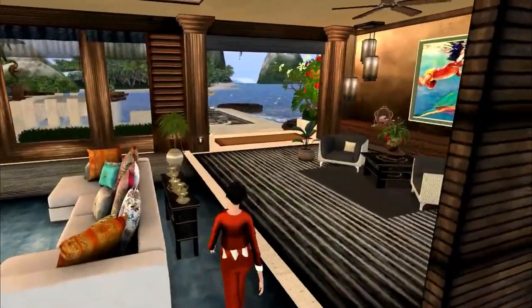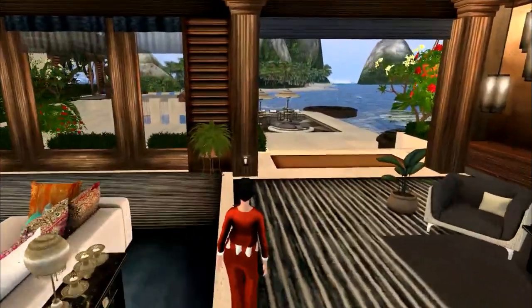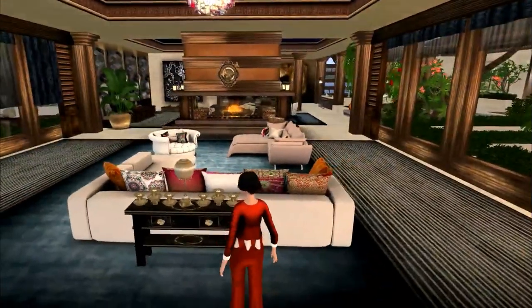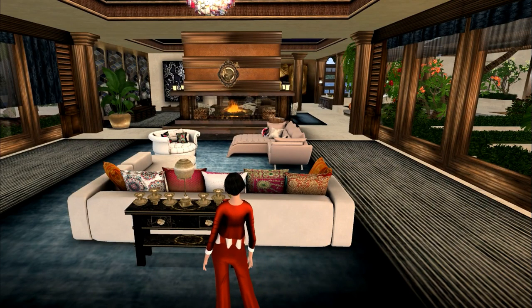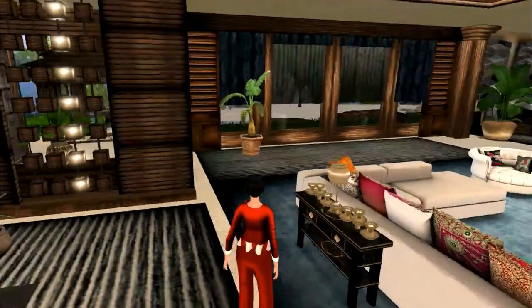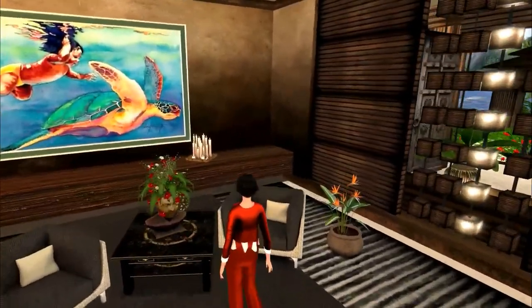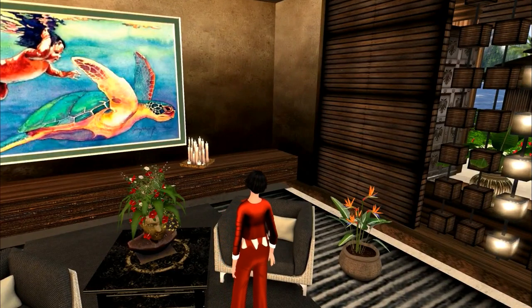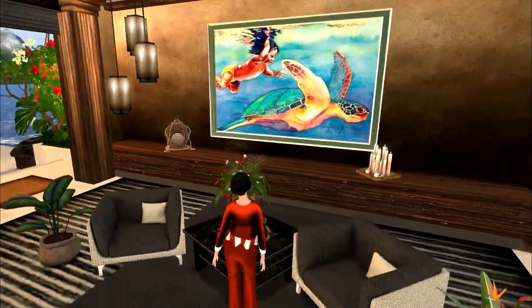I did not get the package for the living room because I had so much nice living room furniture already. The table behind here with the candles and the light was from Looking Glass — I just got that yesterday, I love it. Also the coffee table here with the lamp on it was also from Looking Glass, which I love.